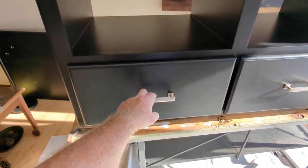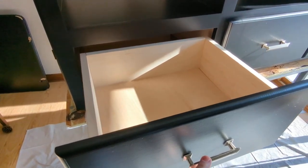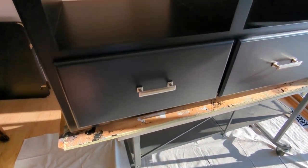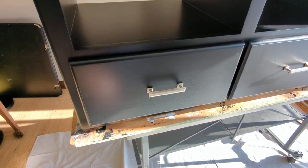Around the front we have three-quarter inch maple with full extension soft-close slides. Everybody goes ooh and ah when you do that.